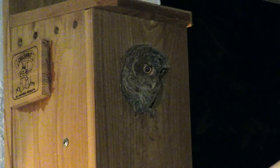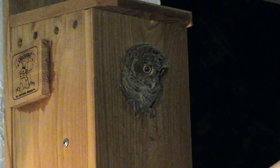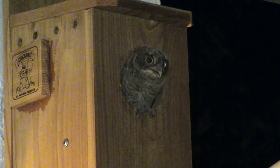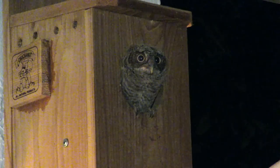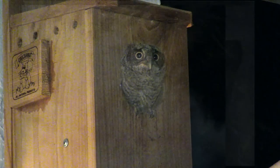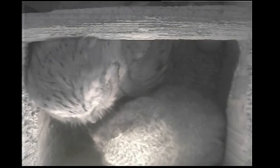White pine might last a long time too, but I'm partial to cedar primarily because of its insect-repellent characteristics, and the owls just seem to love it.